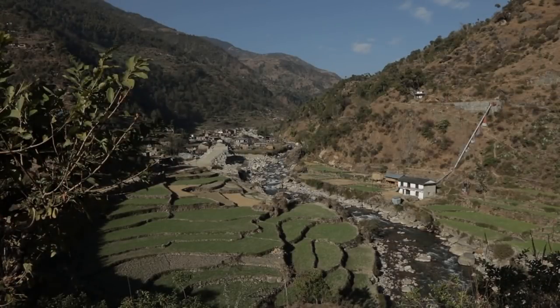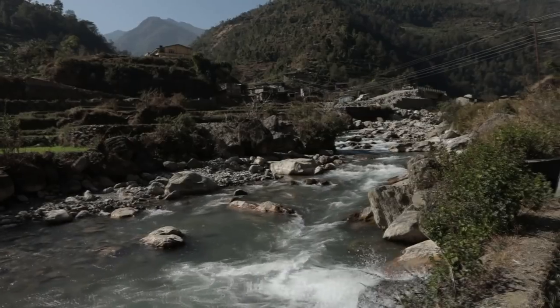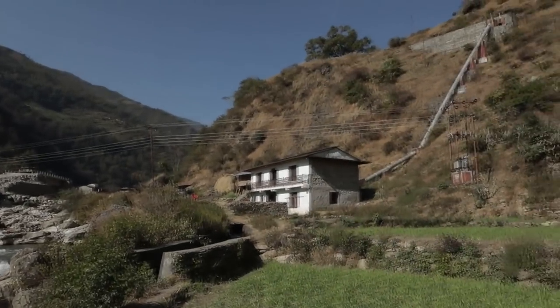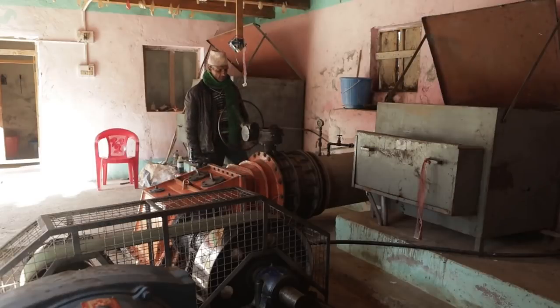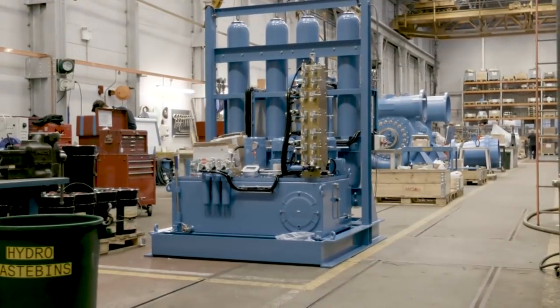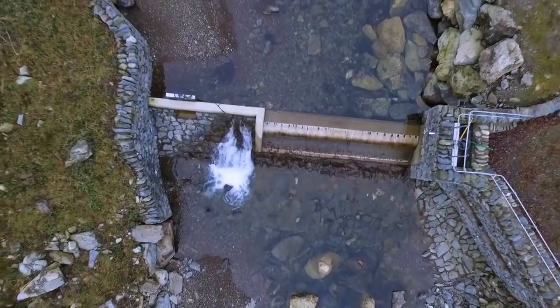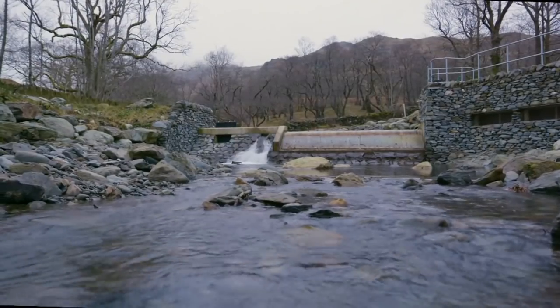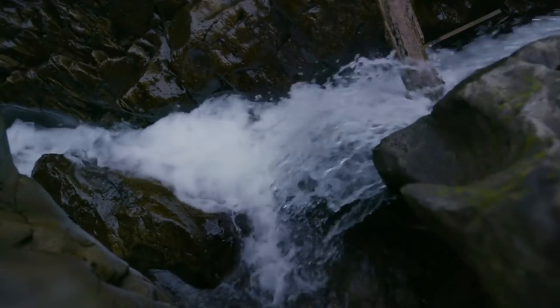And it's not just the monster dams. Micro-hydro can really change lives and cause less environmental damage, such as this project in Nepal, where the electricity provided has really helped to grow the local economy. As we learned at turbine maker Gilkes, while there is a water footprint in hydro construction, it is a simple and reliable technology that can last a long time.